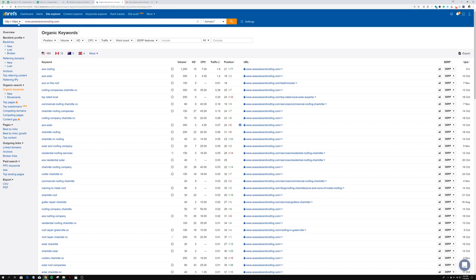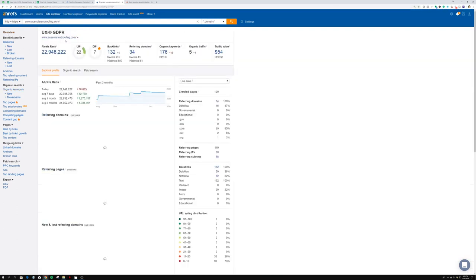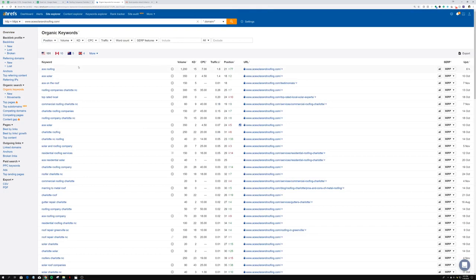In Ahrefs, you click 'Search' in the Site Explorer tab and it brings up that specific website. For this solar and roofing company, it shows the DR — the domain rank — backlinks, referring domains, organic keywords, all that stuff. What matters for prospecting is that you click on 'Organic Keywords' and you can see all the keywords these guys are ranking for — meaning they're in the top 100 results on Google. The number one traffic source is their brand name 'Ace Roofing,' which isn't that great.